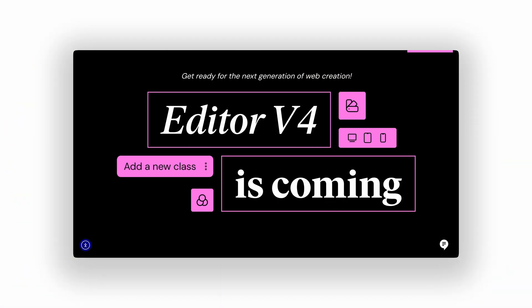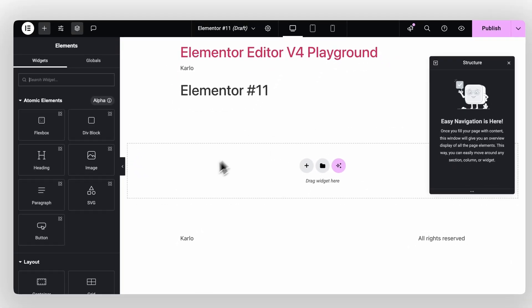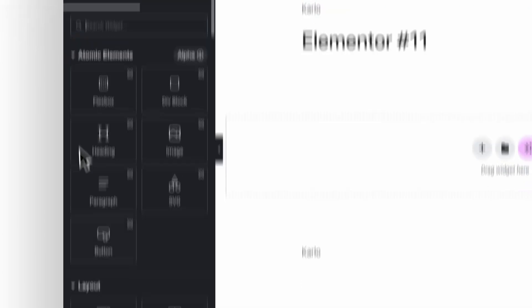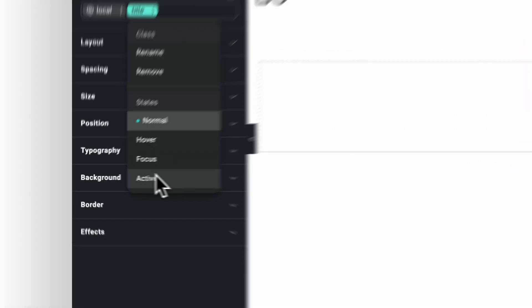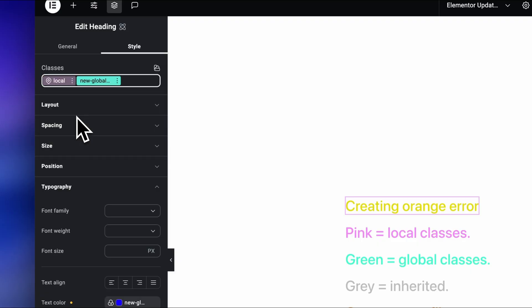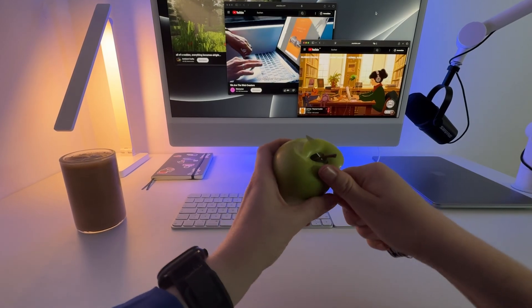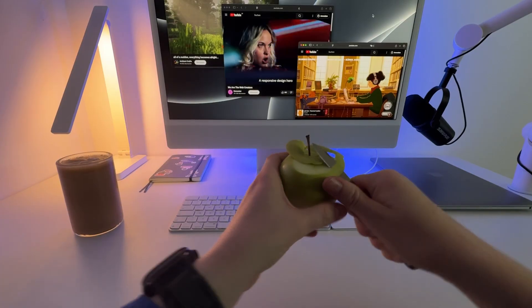What v4 actually is — and isn't. This time it's not just a paint job like the update from sections to containers and Flexbox felt like. It's a new foundation: CSS-first, a class-based workflow, real variables for color and typography, cleaner HTML output, and a smarter editor that scales with your projects. To me, while trying the new editor, v4 already feels more like Framer or Webflow.